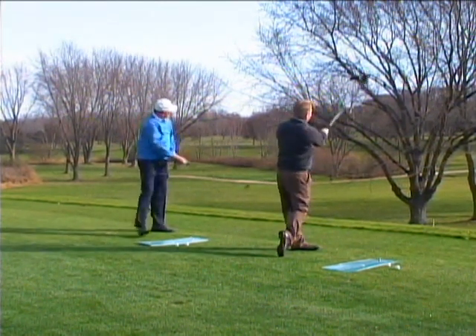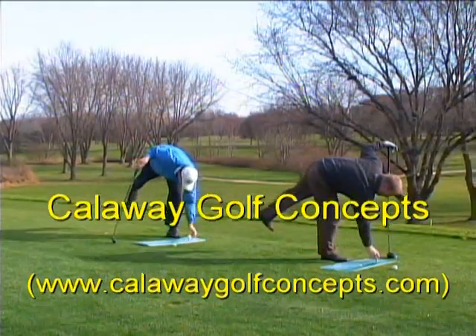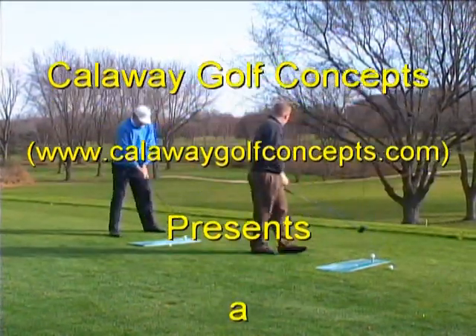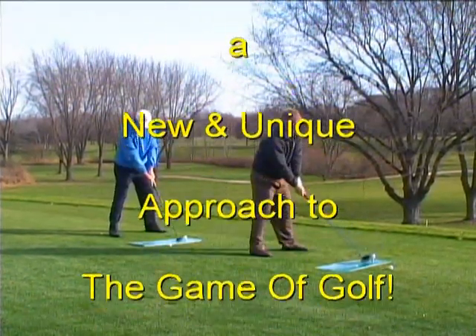Welcome to a new and unique approach to the game of golf. Welcome to Callaway Golf Concepts. Never before has there been a golf platform where the traditional swing is offered with a shortened version plus the use of the golfer's footprint.